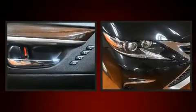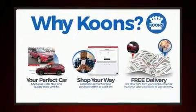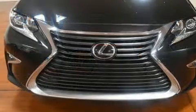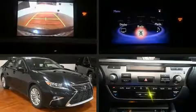Familiarize yourself with the 2017 Lexus ES350. This four-door, five-passenger sedan still has less than 45,000 miles. A 3.5-liter V6 engine pairs with a sophisticated six-speed automatic transmission, and for added security, dynamic stability control supplements the drivetrain.